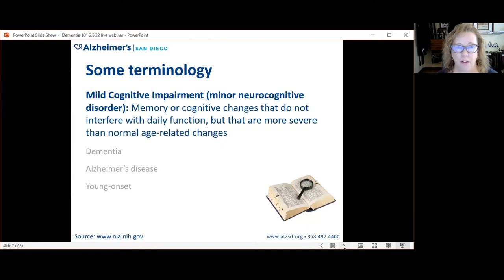What is mild cognitive impairment? It's different from Alzheimer's disease. It is a diagnosis where memory and cognitive changes are occurring — more severe than normal age-related changes and noticeable to the person or the people around them. However, the changes do not interfere with daily function. They are more severe than normal changes, but not severe enough to interfere with daily function.